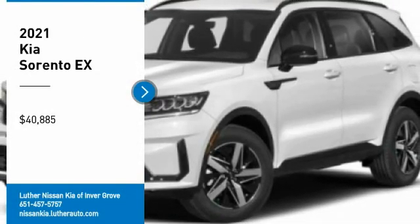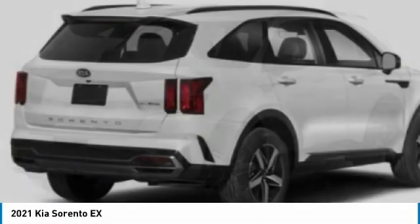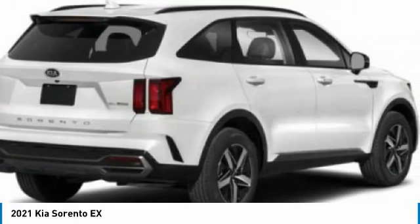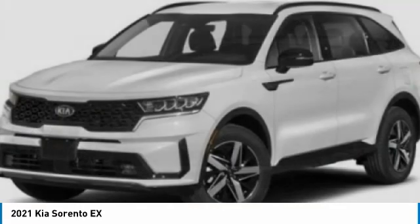Make a great choice today with the 2021 Sorento. The Kia Sorento is a comfortable riding, powerful, compact SUV loaded with impressive standard features.